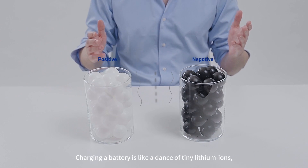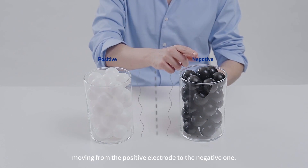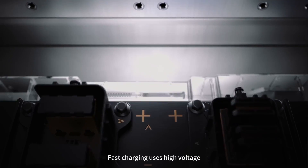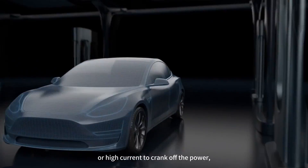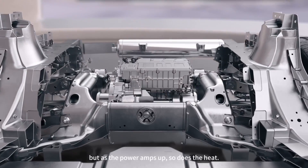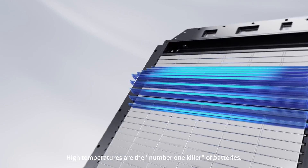Charging a battery is like a dance of tiny lithium ions moving from the positive electrode to the negative one. The faster they dance, the quicker they charge. Fast charging uses high voltage or high current to crank up the power. But as the power amps up, so does the heat. High temperatures are the number one killer of batteries.